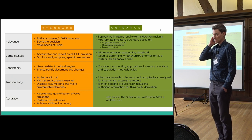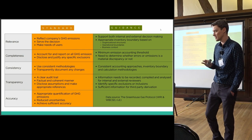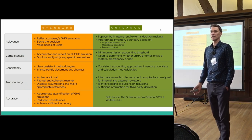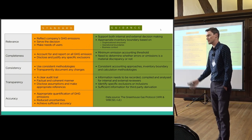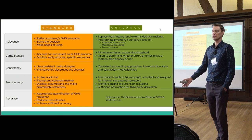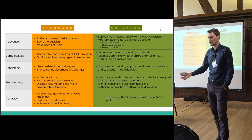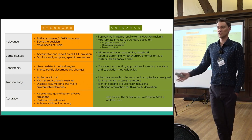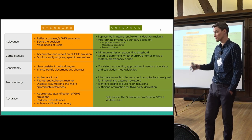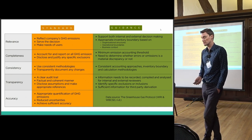BT discovered quite quickly that somewhere between two-thirds and 70% of their carbon footprint is in their supply chain — the people making electronic equipment in China — despite the fact that BT uses 1% of the UK's total electricity. The rest is in people's homes and their equipment being used there, so BT's own operational footprint is actually relatively small.